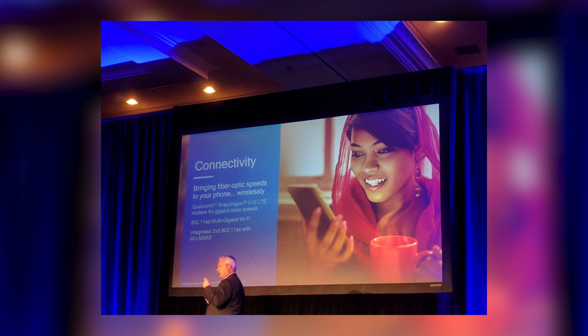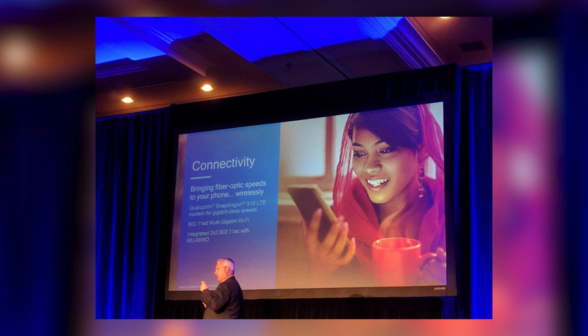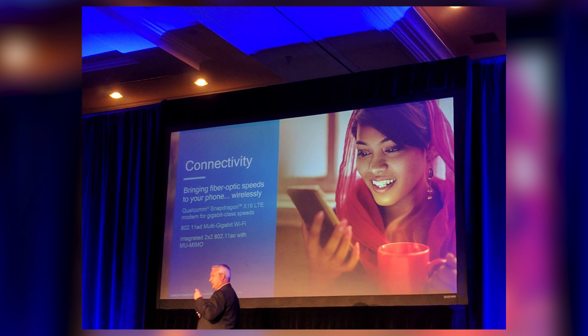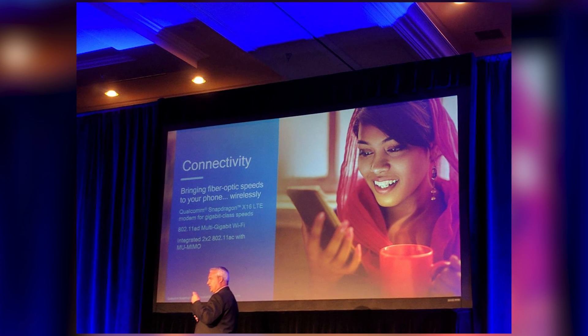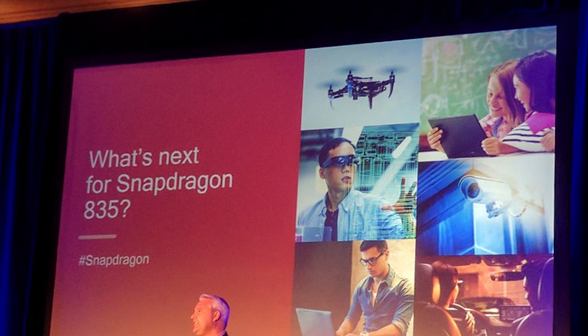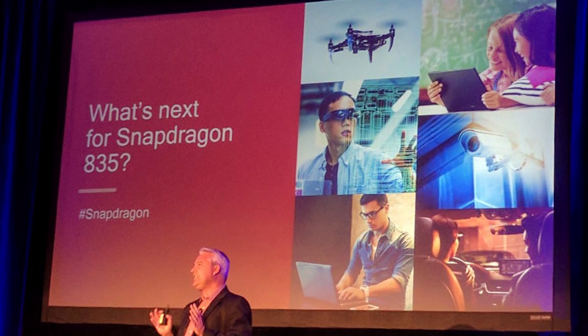The processor also has a Qualcomm Havana security suite with support for fingerprint, iris scanning, facial recognition, voice print, and other security features designed to safeguard your personal information. The Qualcomm Snapdragon 835-powered devices will be available sometime in the first half of 2017.